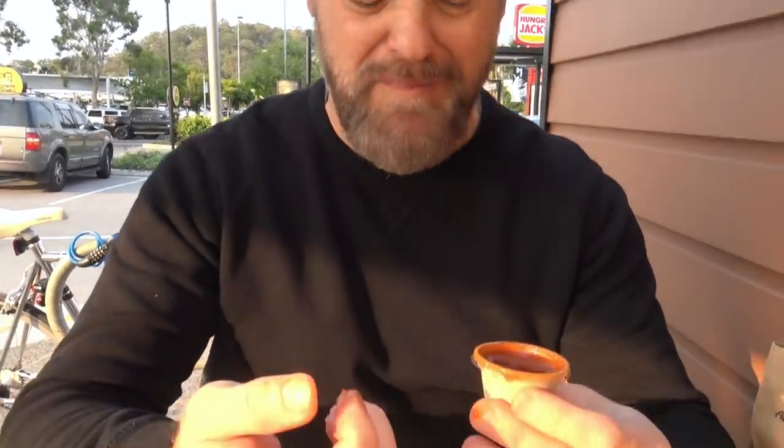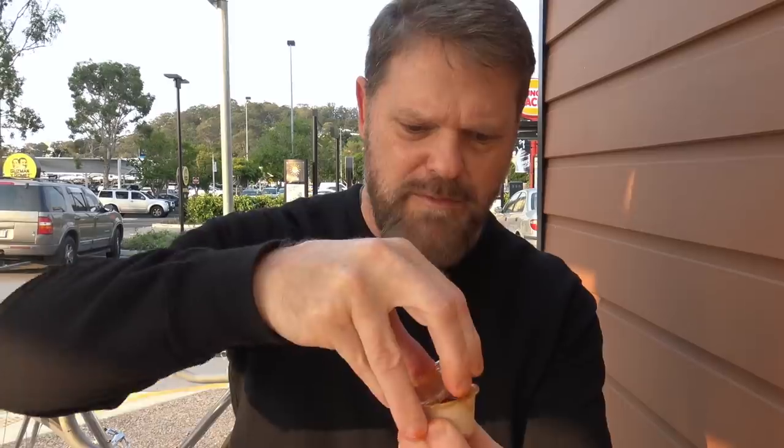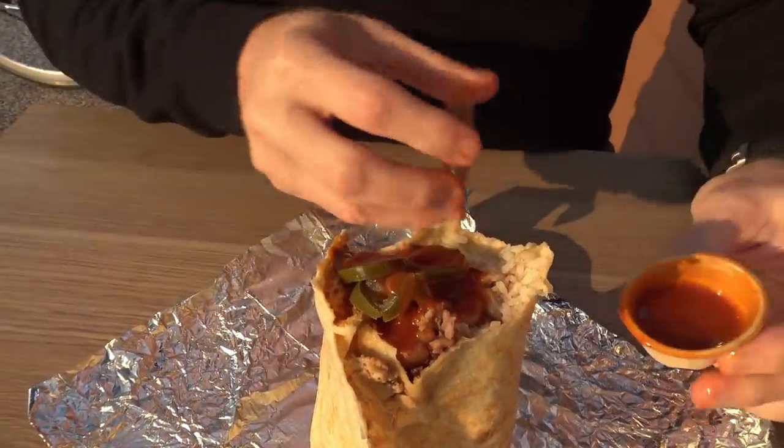Not particularly spicy until you swallow it, and then it is. This sauce has just squirted all over my finger. This hot sauce is actually pretty tasty — it's got some nice flavors there. My burrito bag's blowing everywhere because it's windy. Let's add some extra in here — yeah, now we're talking!